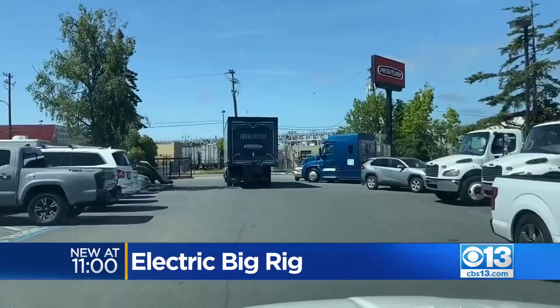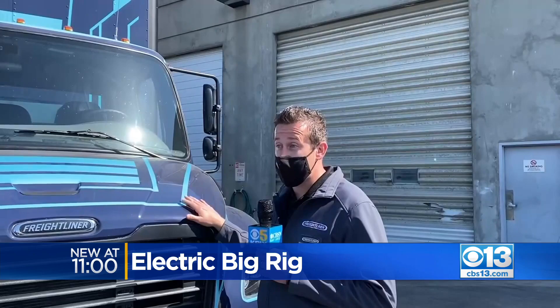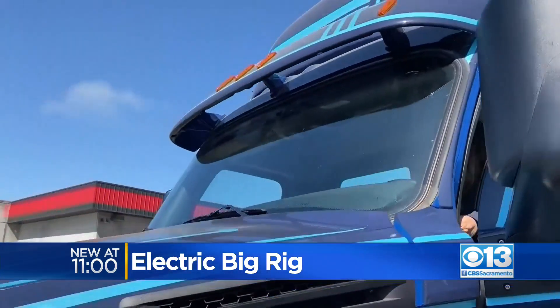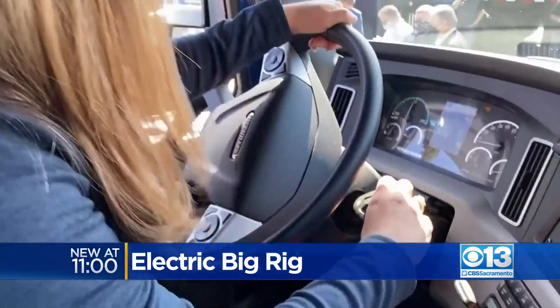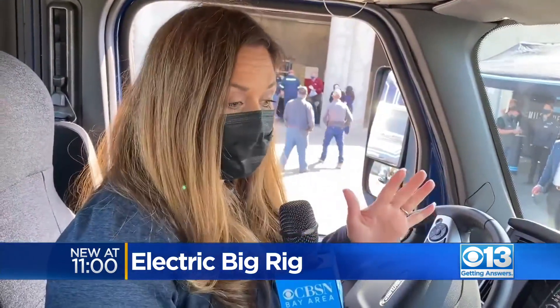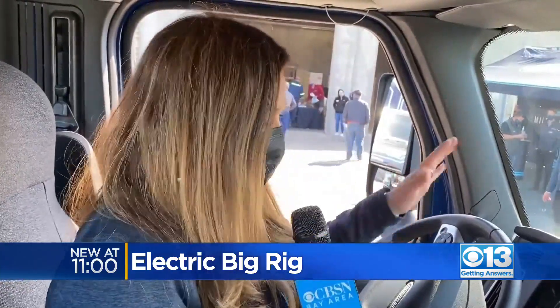So how does an electric big rig compare to a more traditional gas or diesel one? The most common question is: do they have enough power? You will see electric motors have instant torque, instant acceleration — once you step on it, it'll just go. And with the push of a button, a flip of a switch, I was on my way. The first thing I noticed, being that it's all electric, is how quiet this big rig is. This is whisper quiet.